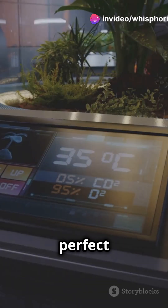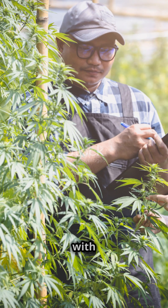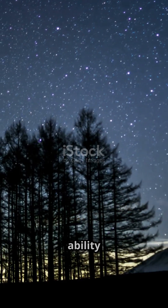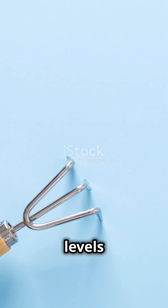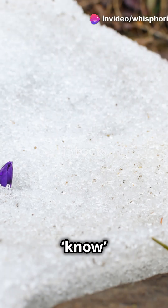Plants rely on a precise set of environmental cues to determine the perfect time to bloom. These include sunlight, temperature, and even the length of the day. The process begins with photoperiodism — the plant's ability to sense the changing light levels as the seasons shift. When the days get longer in spring, plants know it's time to flower.